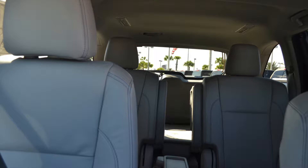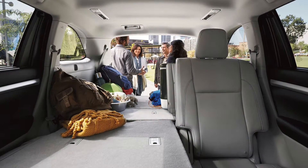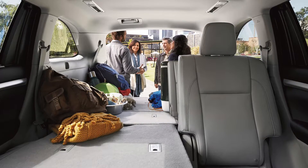You'll feel right at home inside the new Highlander. Front, second row, and third row seating is all available with fabric, Softex, or leather. Thanks to those 60-40 split, full-flat second and third row seats, this spacious Toyota can seat up to eight. Behind the third row is over 13 cubic feet of cargo space for all your storage needs.